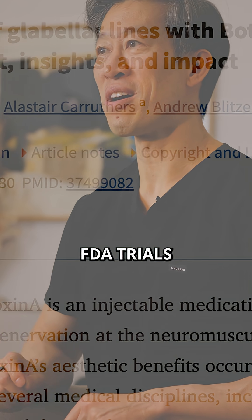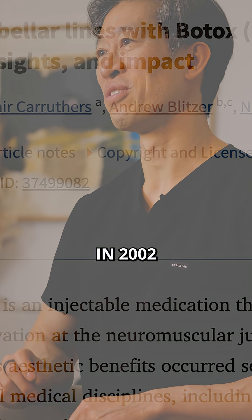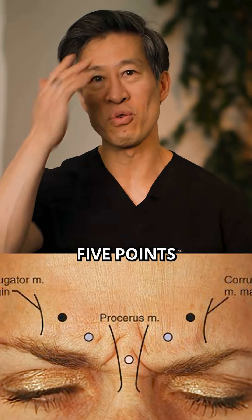It came from the original FDA trials that approved Botox Cosmetic back in 2002. In that study, they injected 20 units into five points.